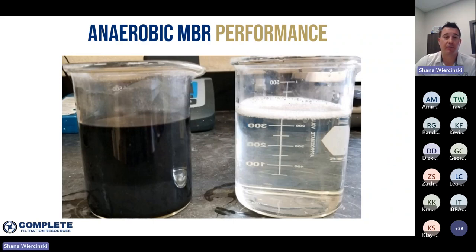Here's a picture of that system. The image on the left shows the contents of the anaerobic digester — it's very typical to have this dark black appearance. The picture on the right is the permeate from our MBR system — very clear, very clean, with no noticeable solids at all.